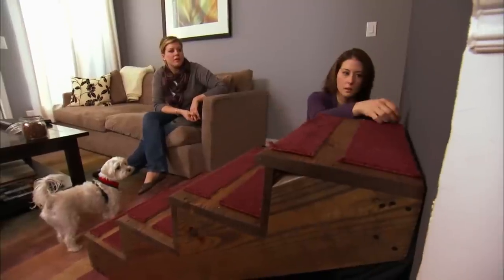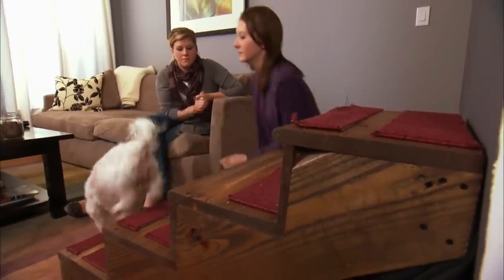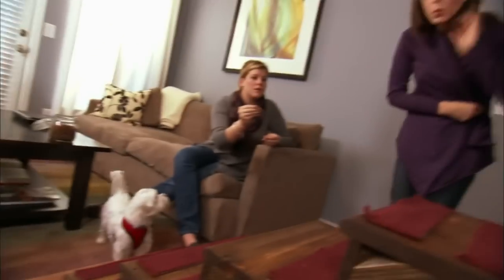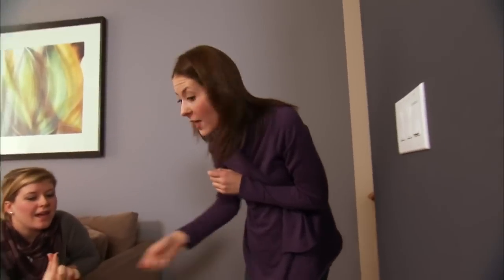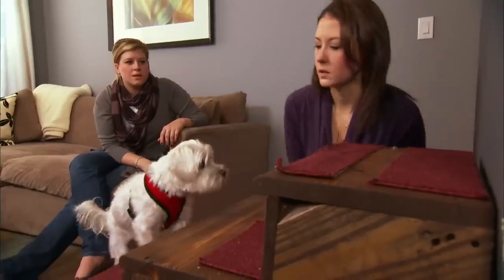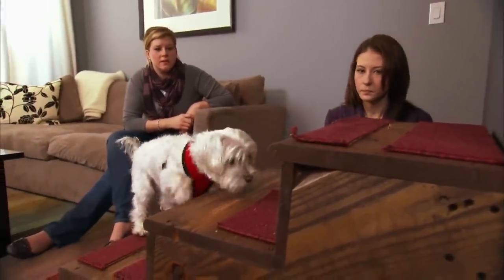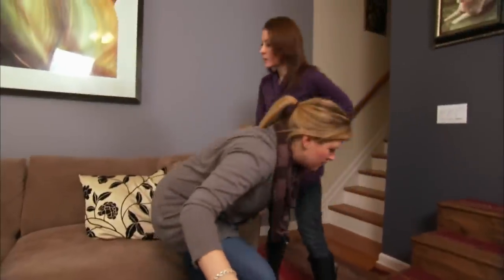Heidi has definitely tried to pull the boss card. She tells Bridget where to put the treat, insisting it's too small or too big, and where to place the mat. Heidi, I thought you were going to allow Bridget to step up and do more of the training. You need to back off and give her some more space.